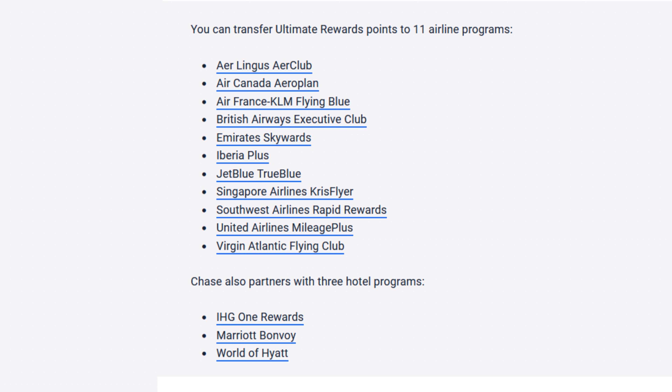Chase offers 14 transfer partners total — 11 airlines and 3 hotels — all at a one-to-one point ratio. I really like that Chase has a lot of great domestic airline partners. Some other setups have a larger quantity of partners, but those might not be as useful if you're in the United States trying to get around domestically. The Chase trifecta is the card setup I personally carry — I use the Sapphire Preferred for my boost on travel without totally breaking the bank.